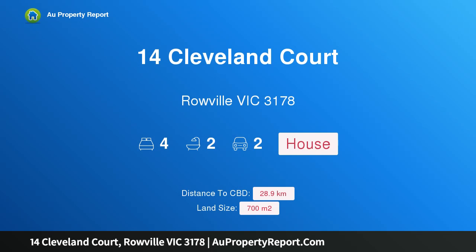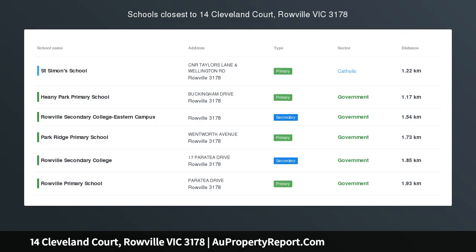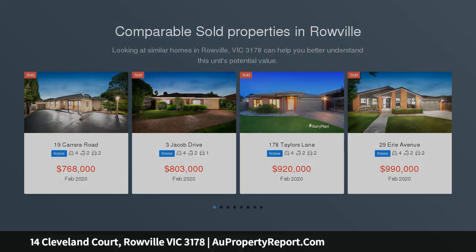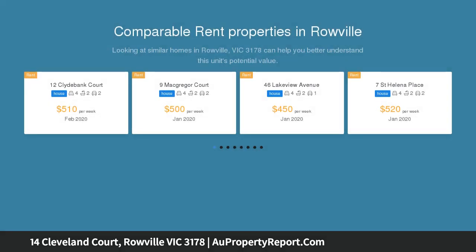Hi, I am glad to introduce property 14 Cleveland Court, Robill Victoria 3178. Instant appeal with fantastic future potential, clean and crisp and perfect for family living. Featuring dual living zones, this ideally located home offers an easy lifestyle for your family.